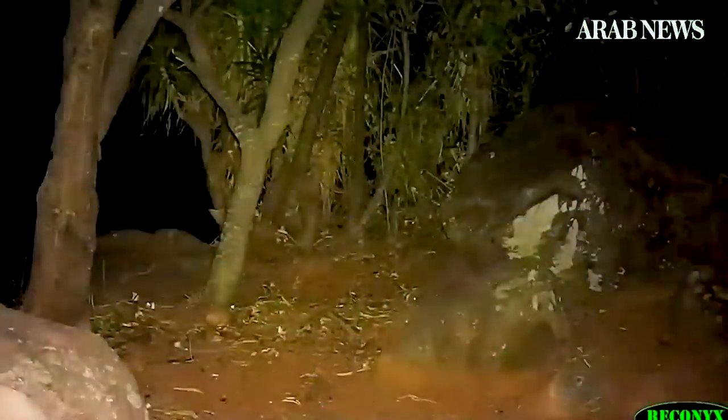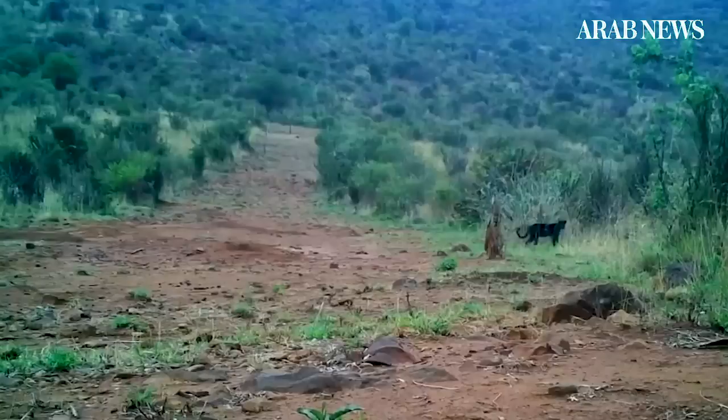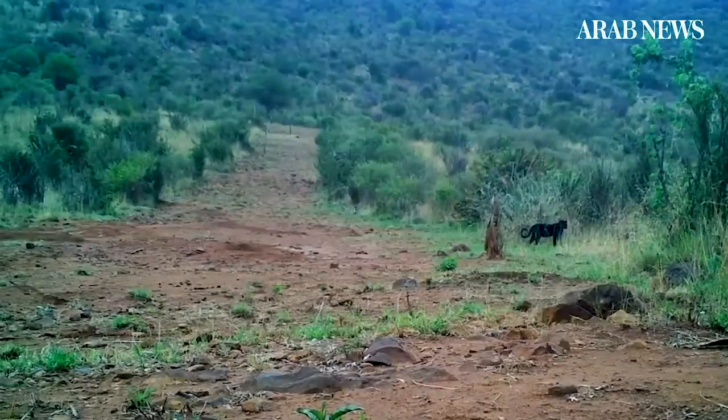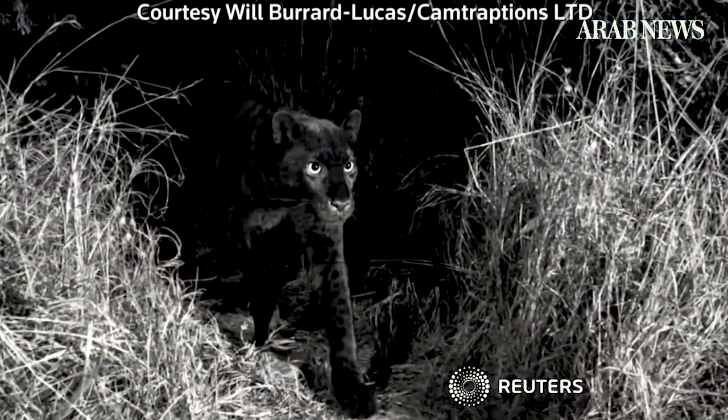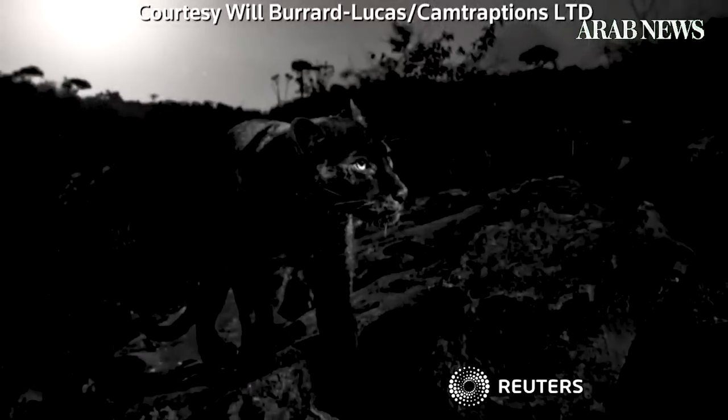San Diego Zoo says scientists had assumed their black coat could be explained by evolution — a way to camouflage them from predators. But this new discovery in an open, arid habitat could change what scientists know about the panther and offer clues about the secretive animal.